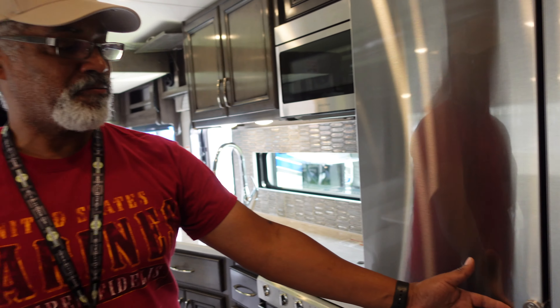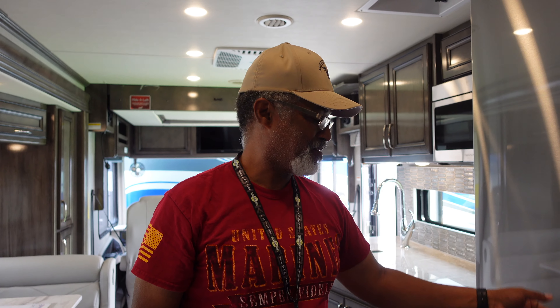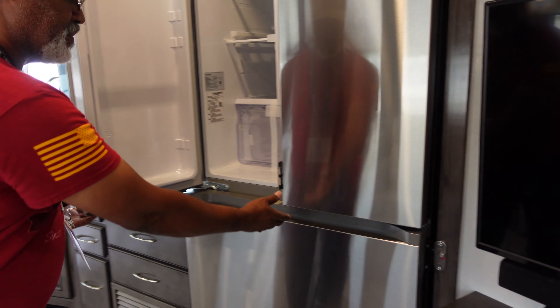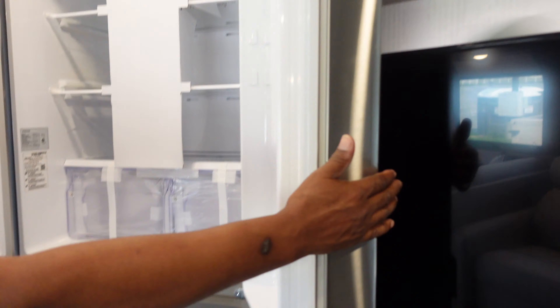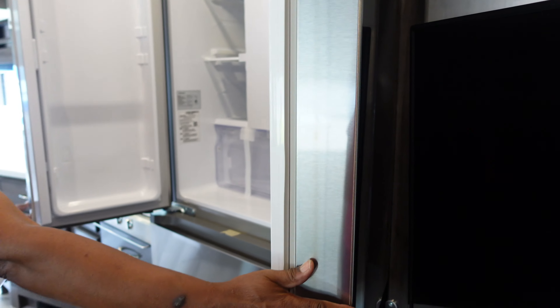Moving back, we see the refrigerator. New for 2022, they've changed the refrigerator — no more handles. It's sleeker. And when the right side door opens, there was always a fear with ours that the handles would extend into the TV, but that's no longer a concern.